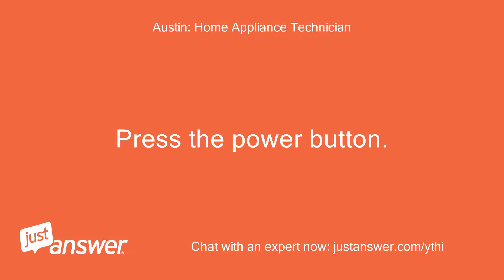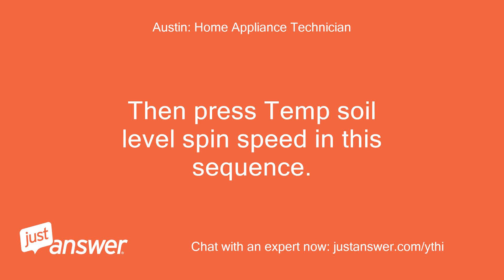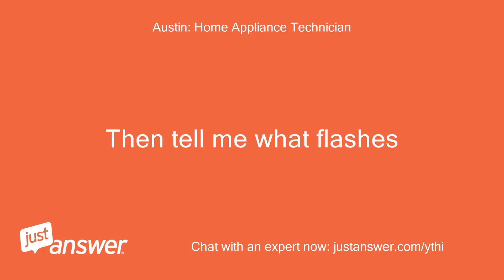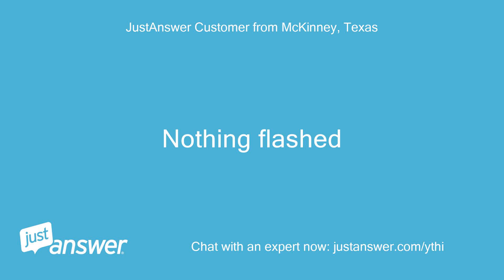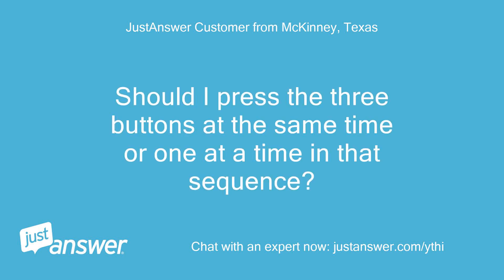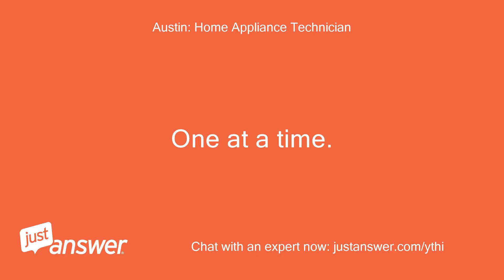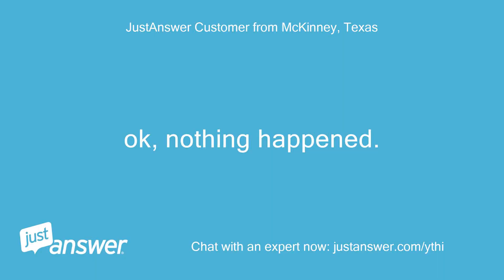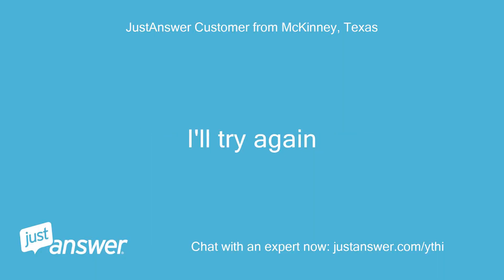Press the power button, then press Temp, Soil Level, Spin Speed in this sequence: Temp, Soil Level, Spin Speed — repeat three times. Then tell me what flashes. Nothing flashed. Should I press the three buttons at the same time or one at a time in that sequence? One at a time. Do this in approximately five seconds. Okay, nothing happened. I'll try again.